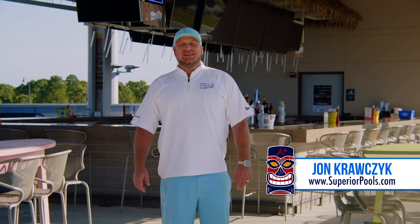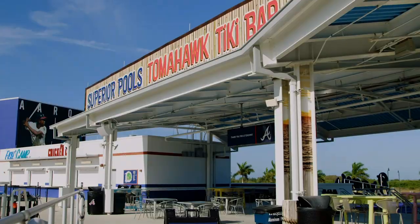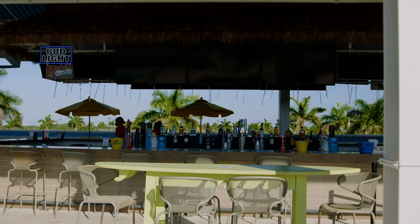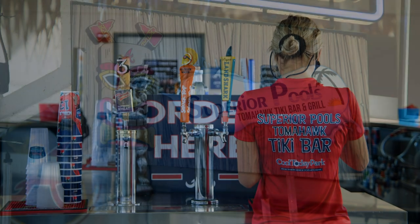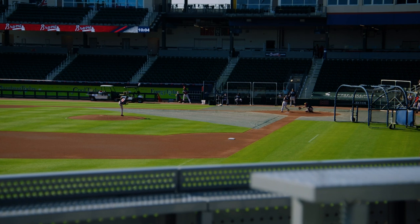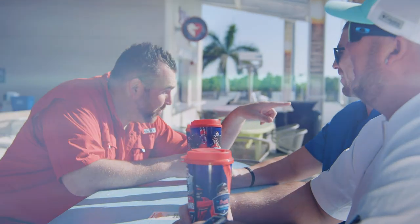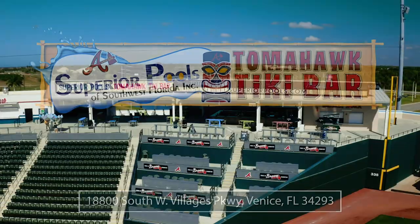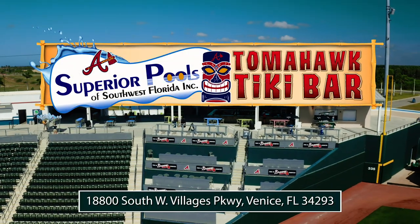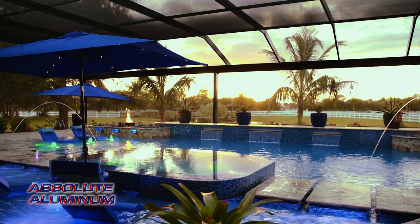Take a break from being poolside. Come on down to the Superior Pools Tomahawk Tiki Bar, located at Cool Today Park, Spring Training, home of the Braves. The Tiki Bar is open year-round providing lunch, dinner, drinks, and live entertainment. Superior Pools provides our customers with excellent design, execution, and service on their custom pool. When the job is finished, there's no better place to relax than with friends at the Tomahawk Tiki Bar, located directly inside Cool Today Park in North Port, Florida.